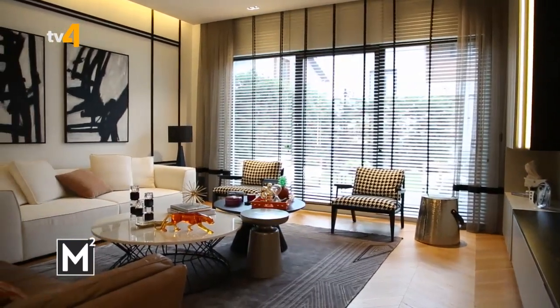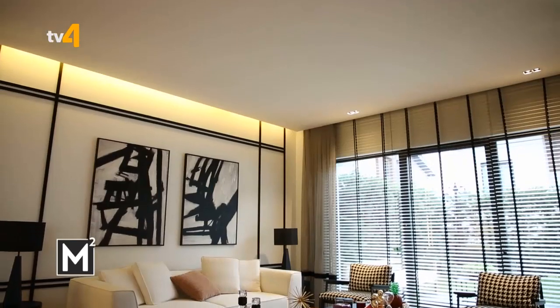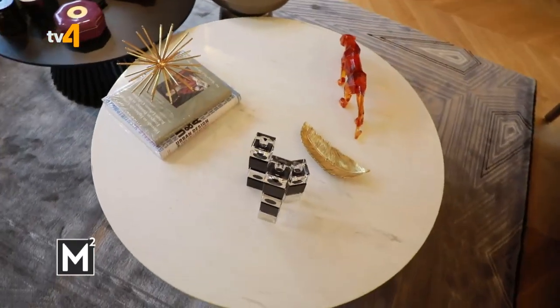Ev sahiplerinin isteği doğrultusunda modern tarzda bir iç mekan kurgulamamı istediler. Buna uygun modern bir yapı kurguladım. Kontrast renkler kullandık; ev sahibi çocuklu bir aile olduğu için çocukların gezeceği alanlarda yuvarlak hatlar kullanmayı tercih ettim.